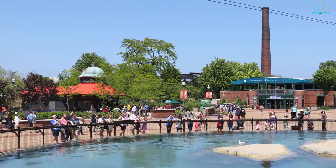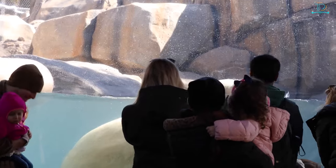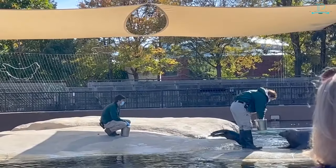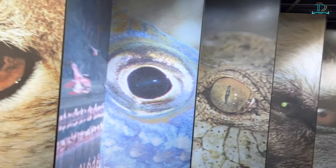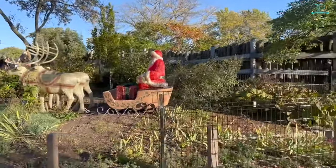All you need to do is claim a free entry reservation before you visit. From mammals including lions, giraffes, and elephants, to birds including exotic parrots and peacocks, to reptiles including massive crocodiles and some of the rarest and deadliest snakes in the world — you can find a wide variety of animals in this enormous zoo.